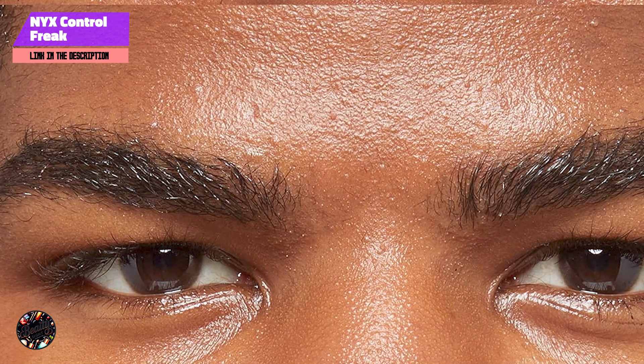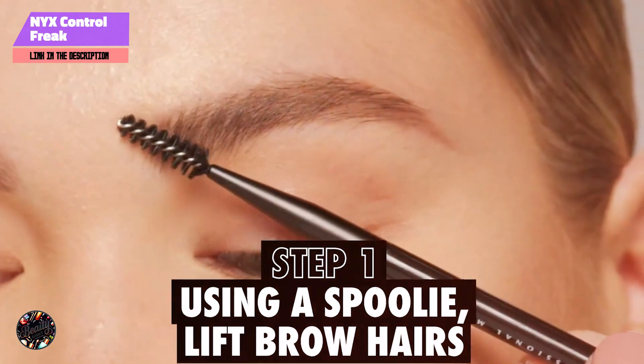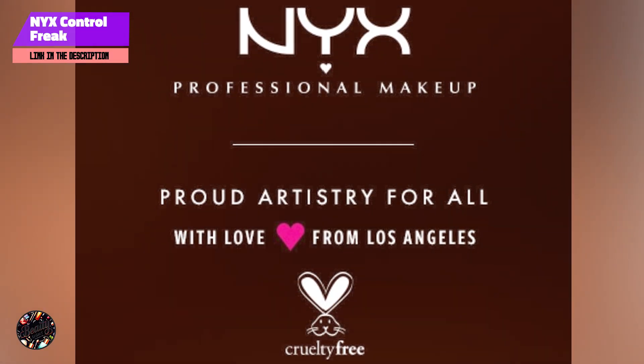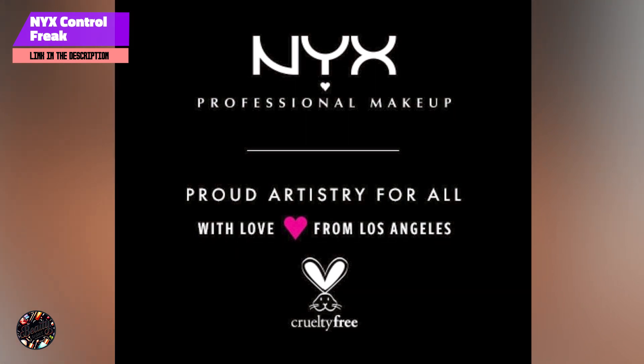Benefits and usage: NYX Control Freak Eyebrow Gel is ideal for taming unruly brows and providing a clean, defined look. It can also be used on lashes for a subtle, natural finish. Apply it to brows to shape and set, or to lashes for a clear coat.